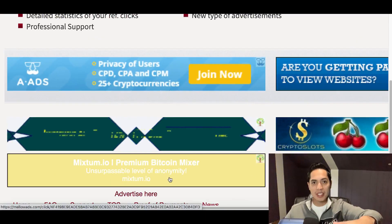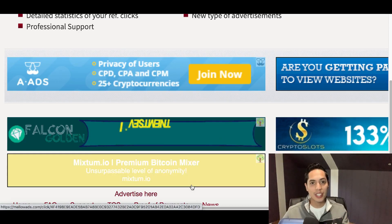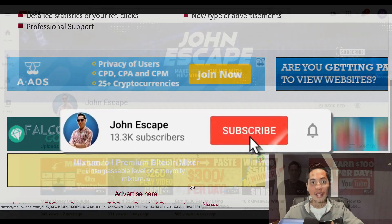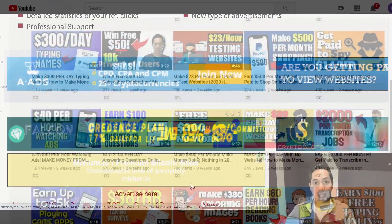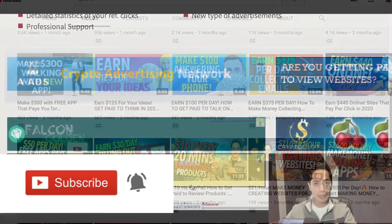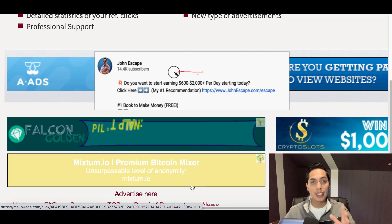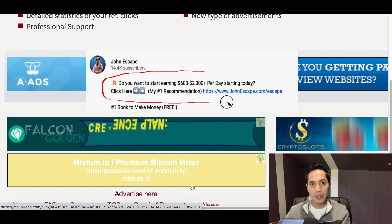My name is John and today I'm showing you how to make money clicking on ads. Make sure you subscribe — I create videos showing you how to make extra money online with real websites and apps that are going to pay you real money. And if you want the best way to make a full-time income online, check out that first link in my description — it's my number one recommended income stream.